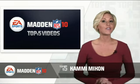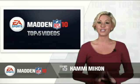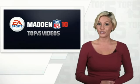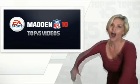Hey gamers, Kami Mixon here to give you a dose of some NFL football. That's right, the Madden NFL 10 Top 5 Countdown is back. This week's theme: running backs. So did your highlight make the cut? Let's find out. Ready, set, hype!